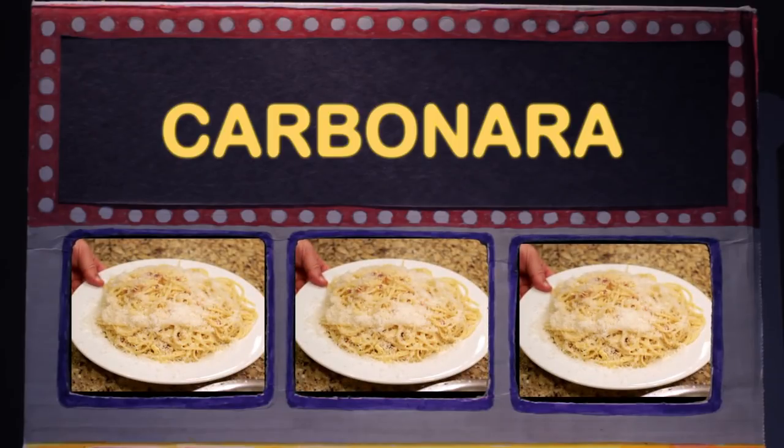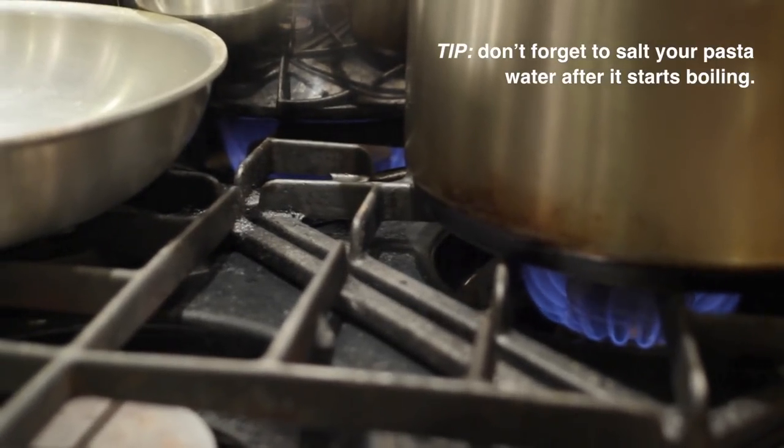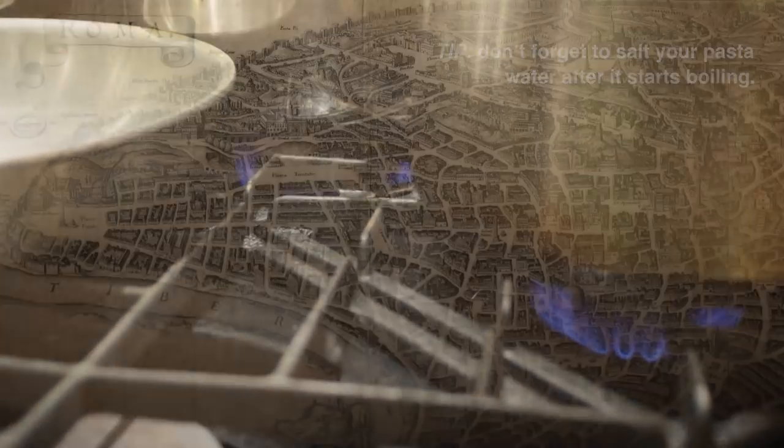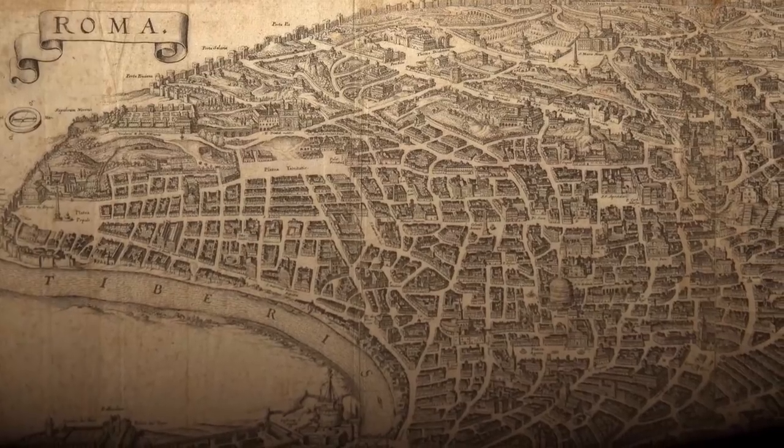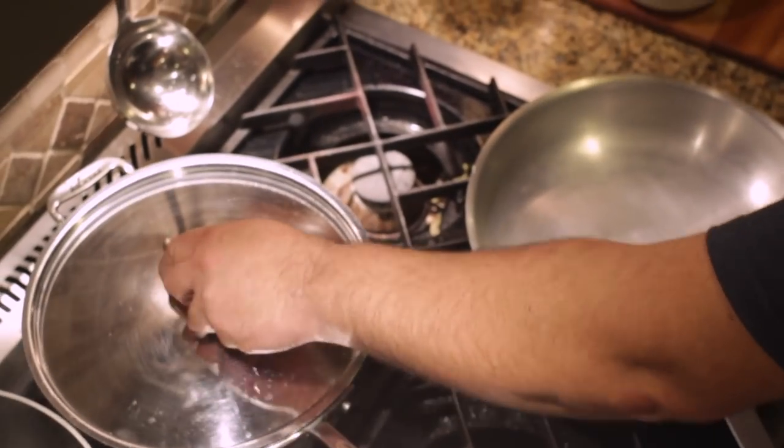The pick of the day is carbonara. Let's get started. In Rome, the carbonara is almost like a good morning — carbonara, you know. So we're going to make carbonara. It's very, very quick; actually it's even quicker and faster than many other dishes.